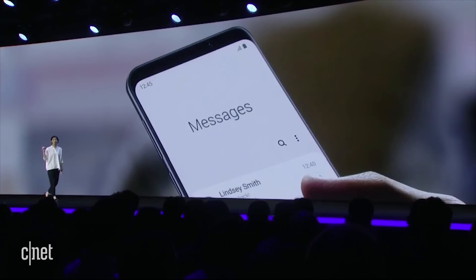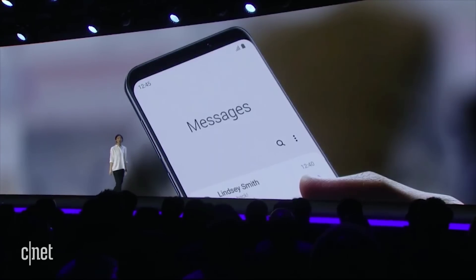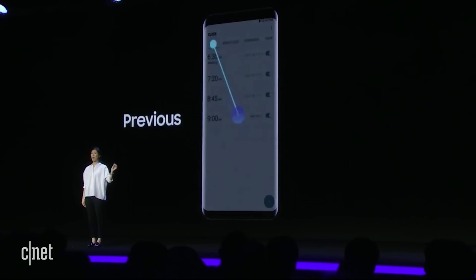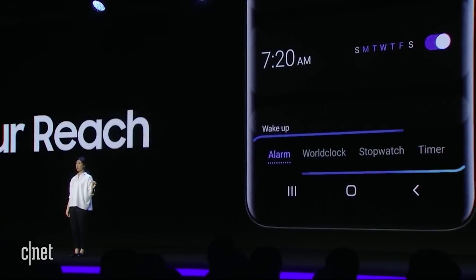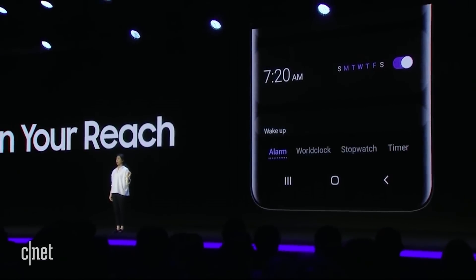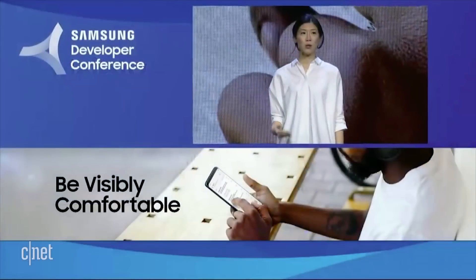They've also done something I think is a great idea: having a viewing section at the top of the phone and an interaction section at the bottom. Tabs have also been moved from the top to the bottom — far easier to find things and press on them at the bottom than to reach up to the top. So another recurring theme is that they're making the new One UI far more user-friendly for one-handed use.